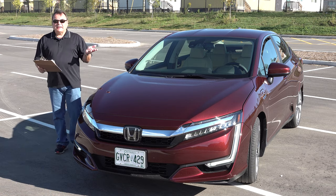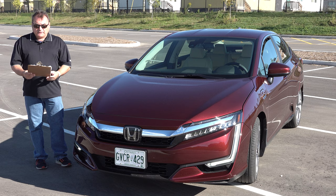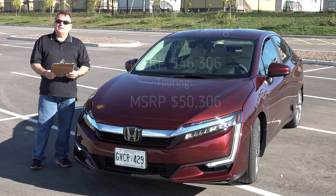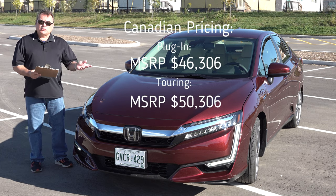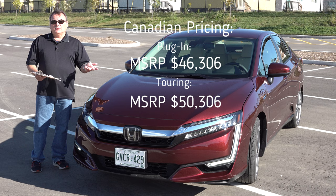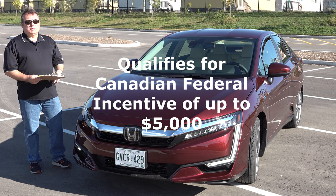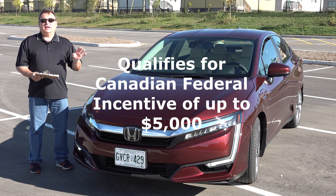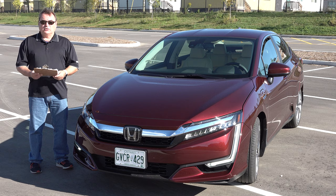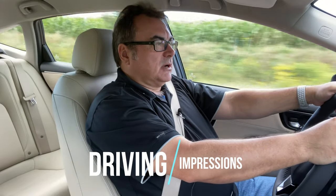My tester came in the crimson red color. From a pricing perspective it is decently priced — the base MSRP is $46,306 Canadian, or the Touring package as seen here at just over $50,000, including PDI and fees, similar to Tesla pricing. Taxes are extra, and this vehicle is eligible for up to $5,000 in the Canadian federal tax credit, bringing the price down to potentially just around $50,000 fully loaded.